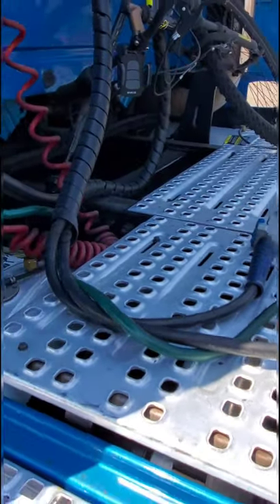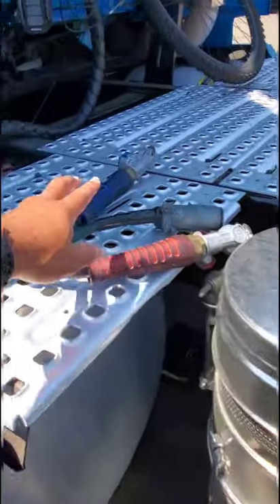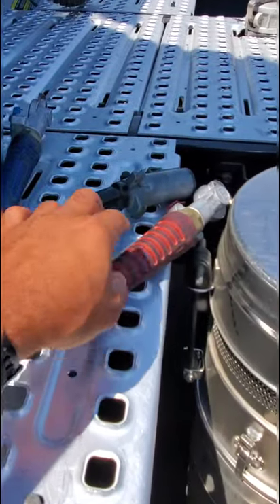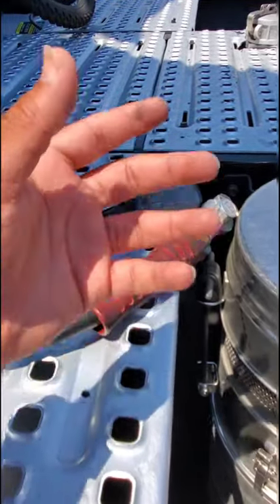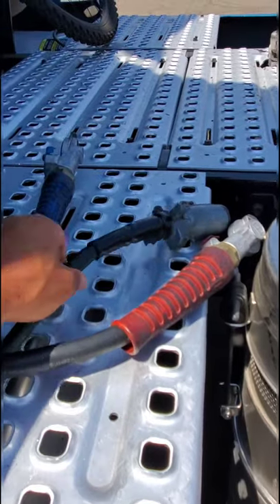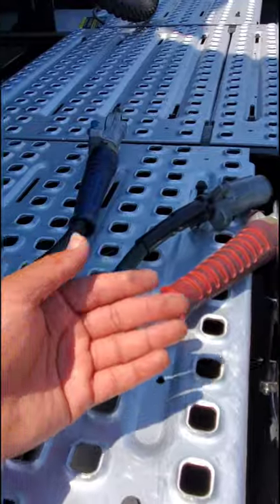These are the airlines and the electrical line. The red line is the supply line or emergency line, which supplies the trailer with air to release the brakes and whatnot. The electrical line gives the trailer its lights.